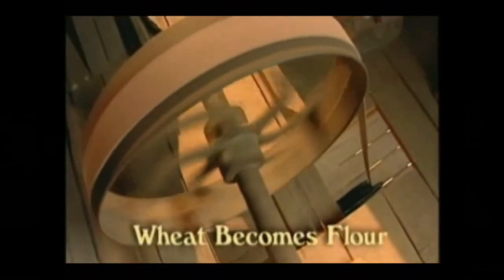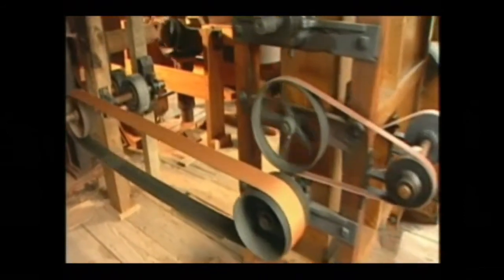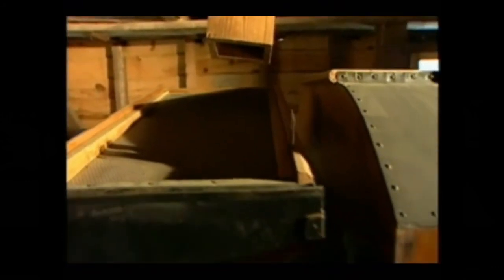Wheat becomes flour at Yates Mill. Using Oliver Evans' 18th century technology, the process of turning wheat into fine flour is fully automated. It carries the wheat up to a rolling screen cleaner on the third floor where harvest debris is removed. Next, the wheat travels to a hopper and is fed through a chute down to a second cleaner known as a scourer, located on the second floor.